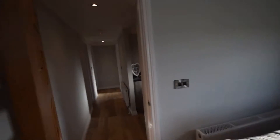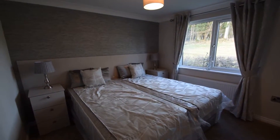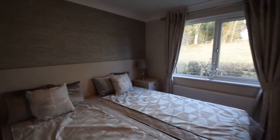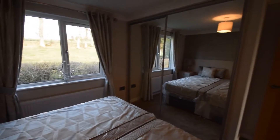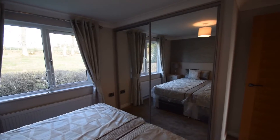Going through to the back part of the lodge, we have the second bedroom which can either be a twin or a double with beds together. Two bedside tables, lovely views out onto the countryside, and sliding mirror wardrobes which also have TV connection if required.